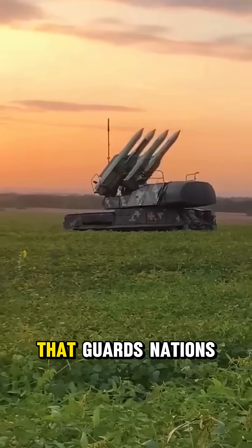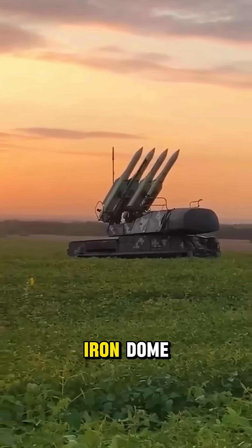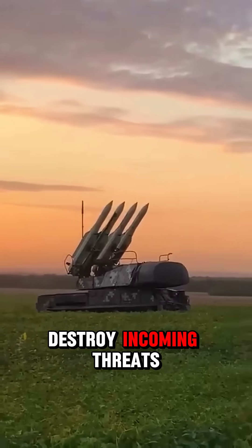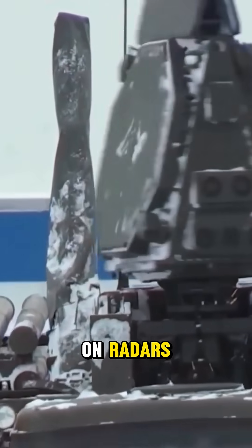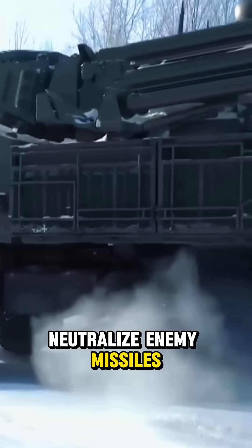Missile defense systems are the shield that guards nations from deadly strikes. Technologies like the Iron Dome, THAAD, and Patriot missiles track and destroy incoming threats in midair. These systems rely on radars, interceptors, and real-time computing to neutralize enemy missiles.